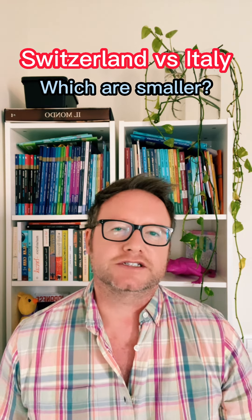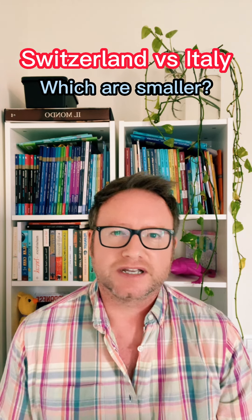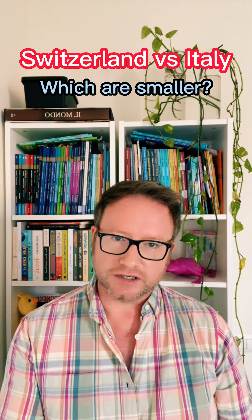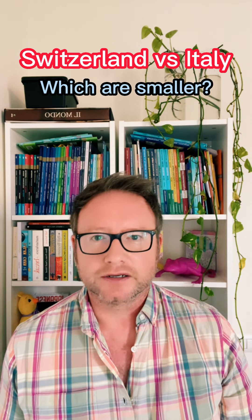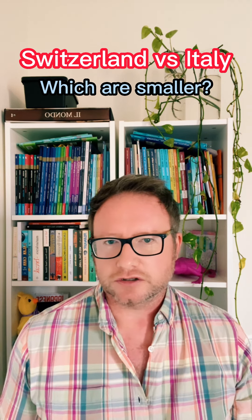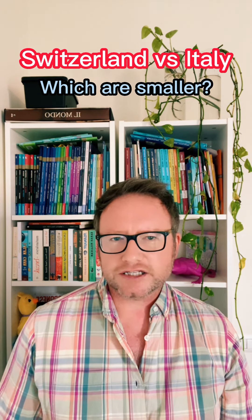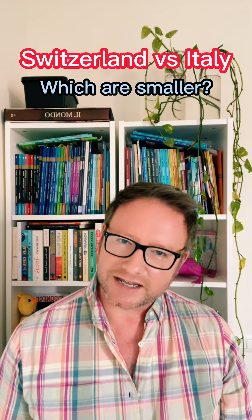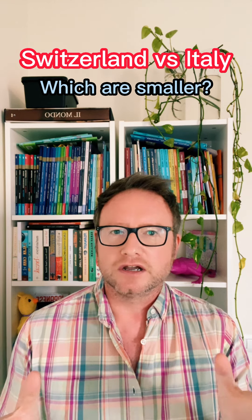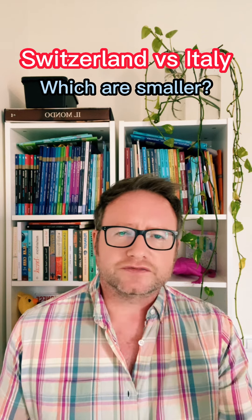Now, on to the bittersweet mystery. Why are they shrinking in some countries? Is it a conspiracy? A plot by anti-chocolate forces? Unfortunately, the truth is a bit more mundane and a lot less dramatic. The culprit is economic inflation and rising production costs. In 2016, Toblerone's parent company decided to reduce the weight of the bars in certain markets to keep prices stable. Instead of hiking up the prices, they opted to space out the iconic triangles, leading to fewer peaks per bar. It's like visiting the Alps and finding out a few mountains have gone on holiday.